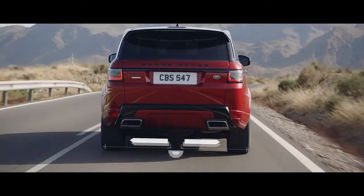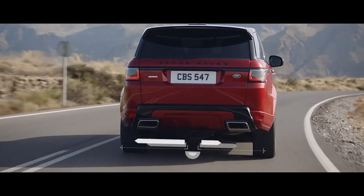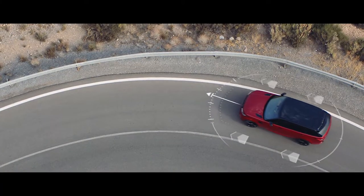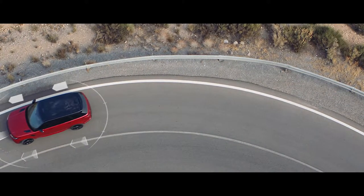The electronic active differential with torque vectoring by braking constantly balances the distribution of engine torque between the four wheels, delivering responsive, controlled cornering and handling even on the tightest of curves.